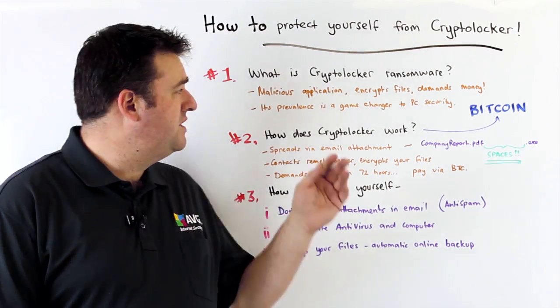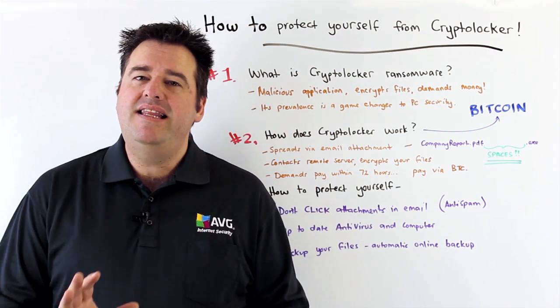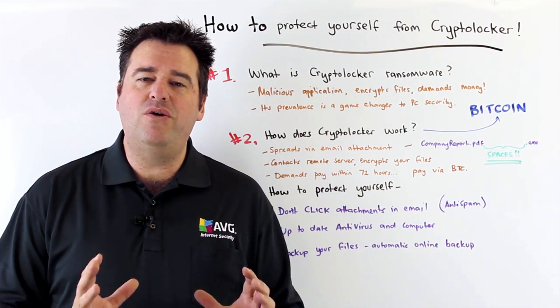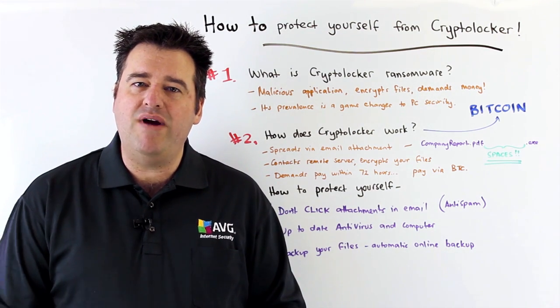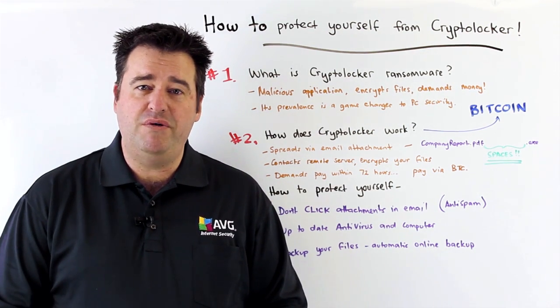So what is CryptoLocker? Well, first of all it's a malicious application that has the capability of encrypting all of the data files on your system and then demanding a ransom payment for those files to be returned to you.